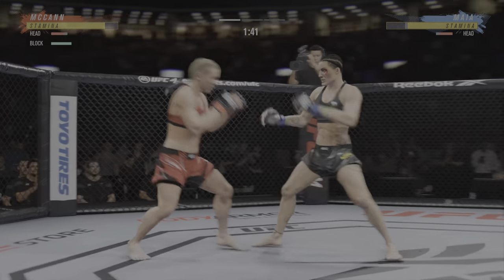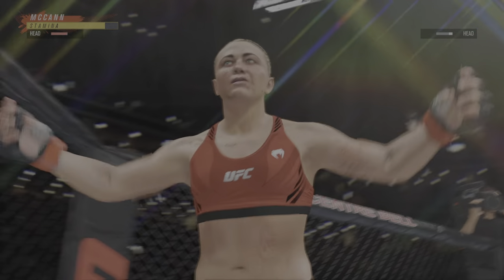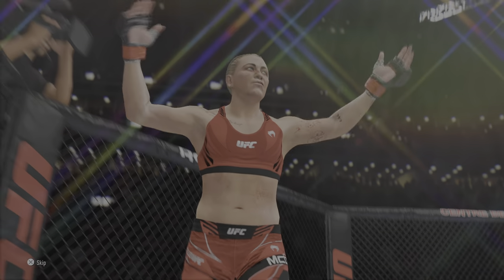Beautiful body kick landing right under the edge. And just like that, the fight is over! It's over! It's over!